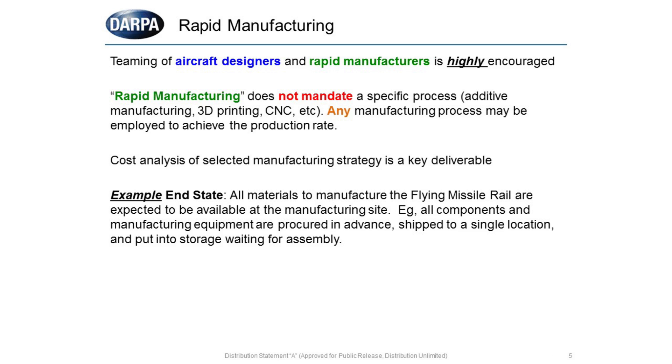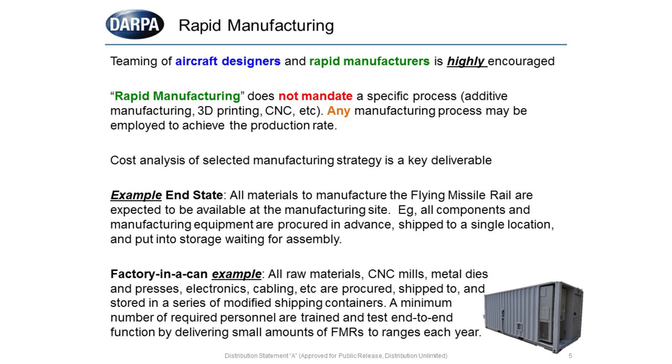One example end-state is a factory in a can, where all materials are pre-positioned in a place that can be manufactured to achieve that rate. For example, if you choose to use a CNC and purchase one for that factory, all the equipment and code that goes along with it should be part of your deliverables. Another key piece: no matter what manufacturing method you choose, the minimum number of required personnel to be trained, and the cost analysis of how long and how much it will take to train each person, in order to maintain this capability for a number of years, is definitely part of deliverables.